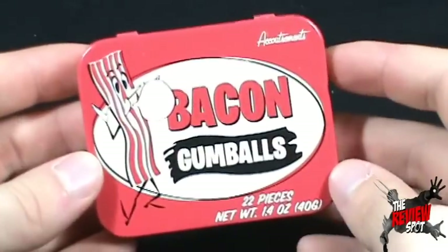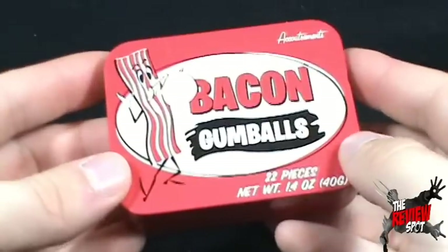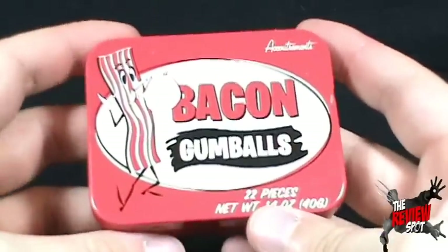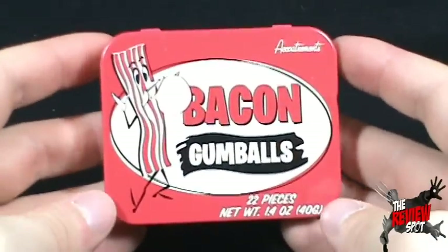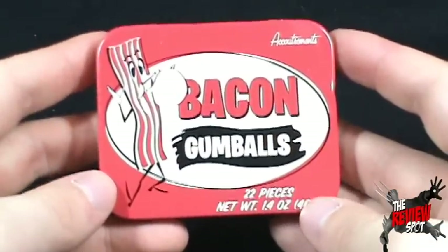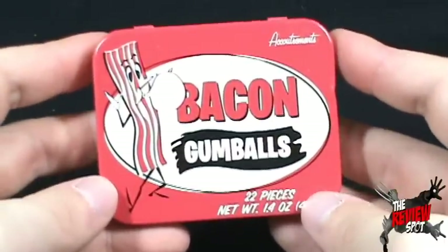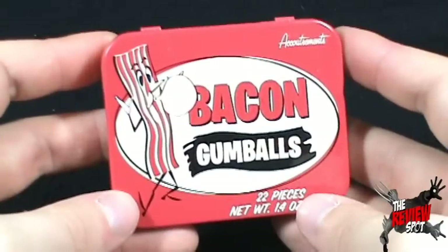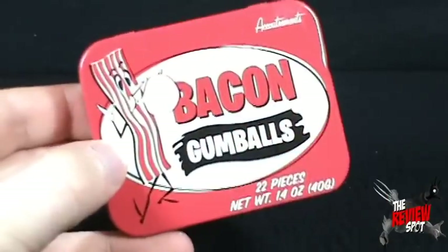That's probably one of the nicer gumballs I've actually reviewed on this channel. 22 pieces — I can probably see half of these going by the time I wrap up these reviews. If you definitely want to get your own bacon gumballs, click the link down below and check out www.baconfreak.com. Today's bacon spot: bacon gumballs — quite delicious. Sadly I still can't blow bubbles, but oh well. Thank you guys for watching, I'll see you guys next time.